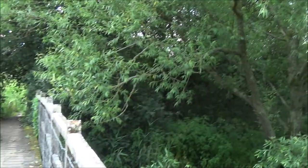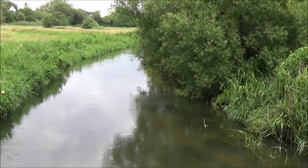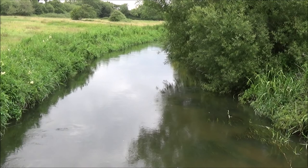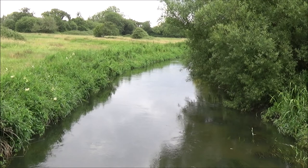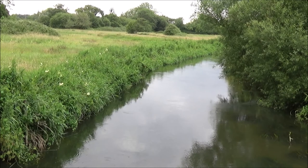Here we are in the middle of the bridge looking down on the River Avon. The River Avon rises in the Vale of Pewsey in Wiltshire and runs all the way down to Christchurch, where it runs out into the Solent near Hengistbury Head — a distance of about 60 miles. On the way it's fed by the Rivers Bourne, Nader, and Ebble.